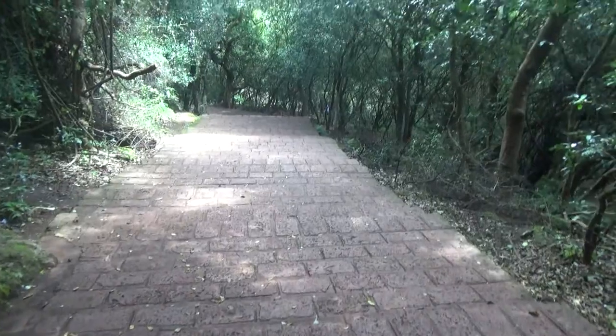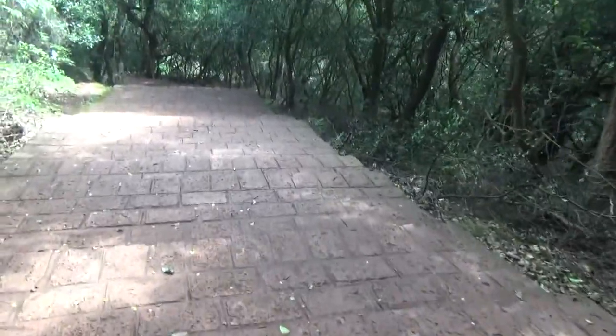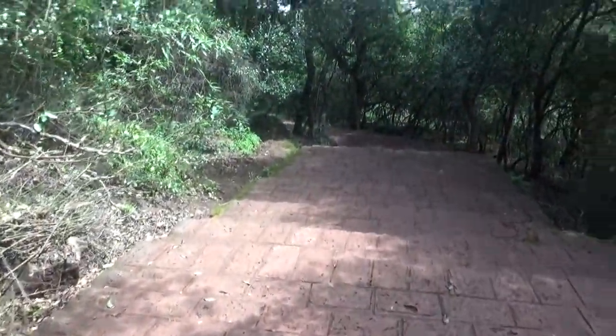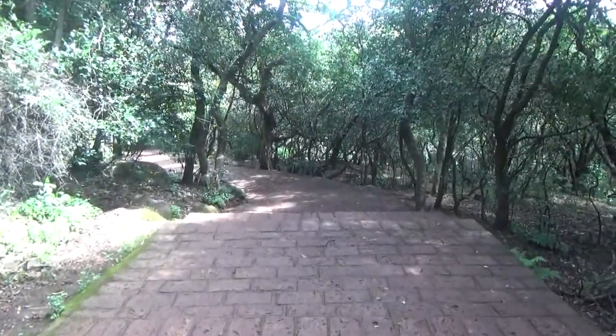There are actually two portions of this waterfall — one is small and the other is big. The bigger one is also known as the Dhobi waterfall. These waterfalls originate from the river Vena, which is one of the important rivers of Maharashtra.